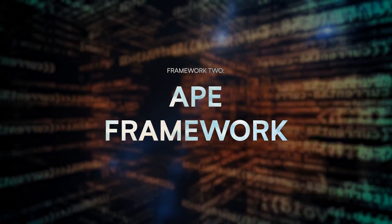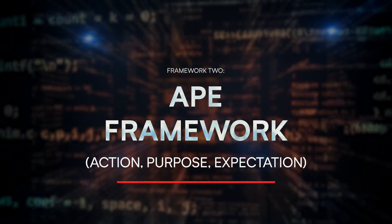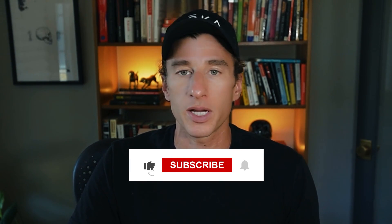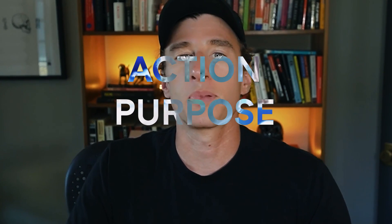The second framework is what we call APE, which stands for Action, Purpose, and Expectation.